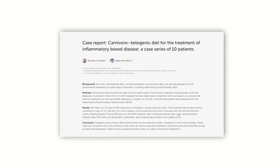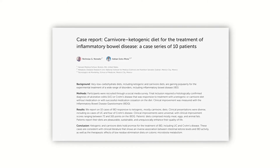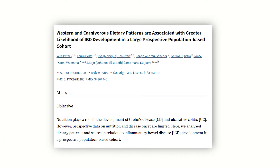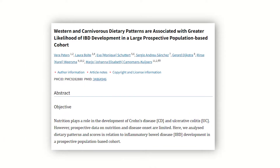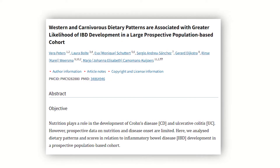Here's a 2024 case series from Harvard that highlights the effectiveness of ketogenic and carnivore diets in managing ulcerative colitis. However, this other 2022 study explores the potential link between carnivore diets and the development of ulcerative colitis and IBD. So with these conflicting studies, how do you know what truly works for ulcerative colitis?